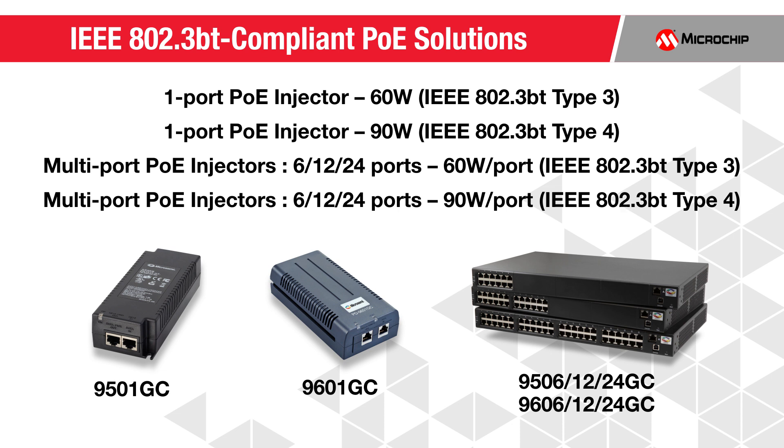Our single and multi-port IEEE 802.3BT compliant PoE solutions deliver power of up to 90 watts while enabling seamless integration with any pre-IEEE 802.3BT devices, and are fully backward compatible with the IEEE 802.3AF and IEEE 802.3AT standards. We offer end-to-end, in-house capabilities in providing power sourcing equipment ICs, software, and hardware for PoE systems.